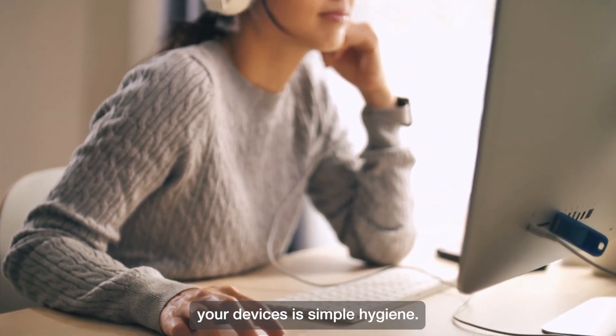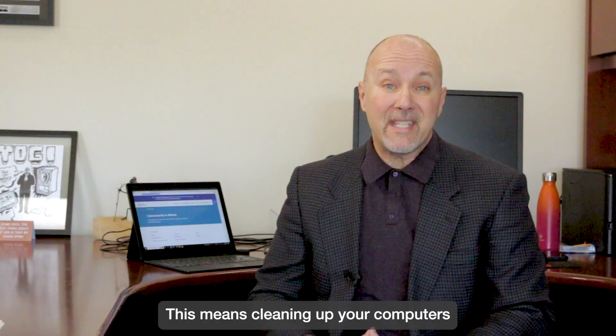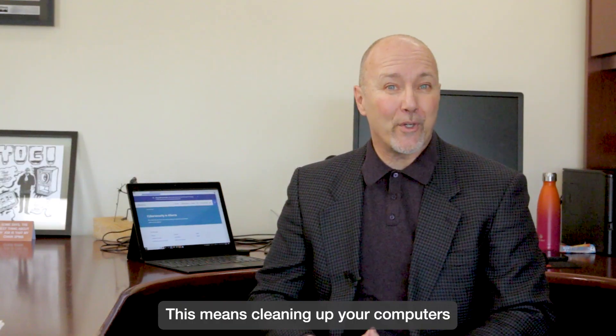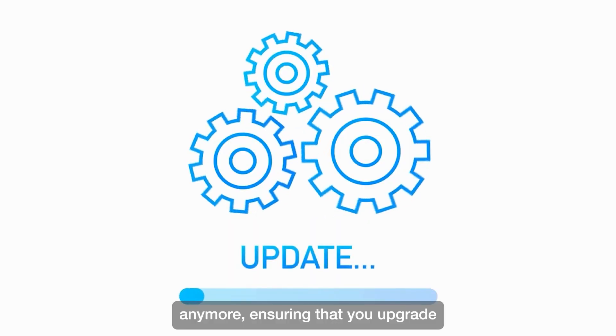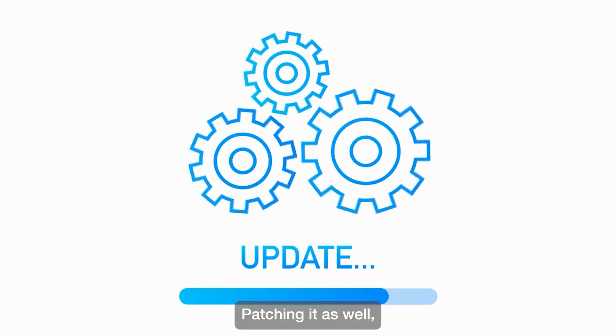The simplest thing you can do to protect your devices is simple hygiene. This means cleaning up your computers from things that shouldn't be on your computer anymore, ensuring that you upgrade your operating system and your software, patching it as well when patches are issued, for instance on your iPhone or your Android device.